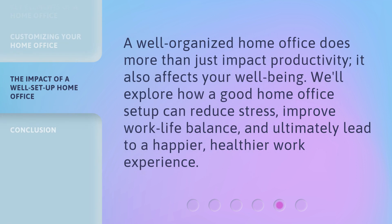A well-organized home office does more than just impact productivity — it also affects your well-being. We'll explore how a good home office setup can reduce stress, improve work-life balance, and ultimately lead to a happier, healthier work experience.